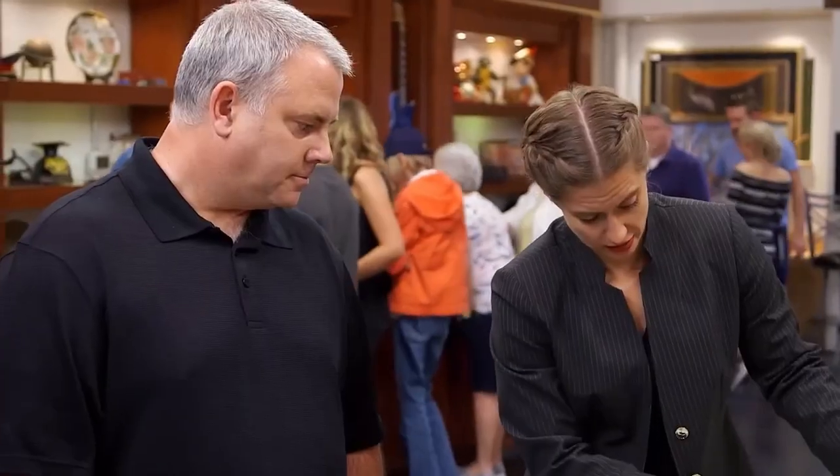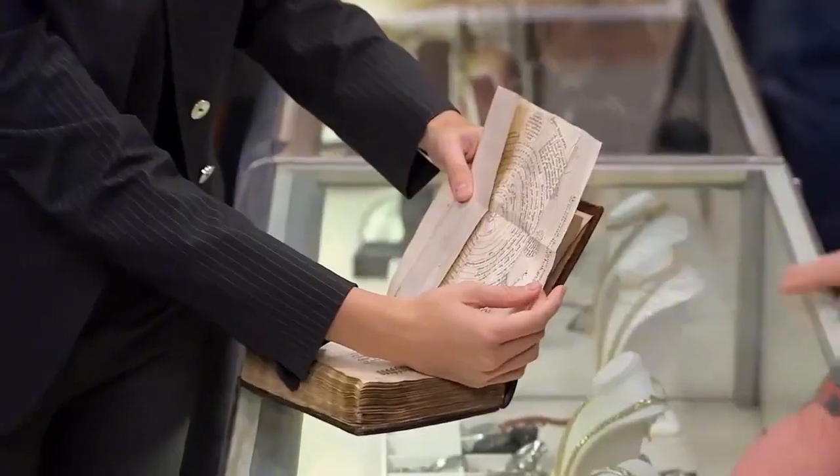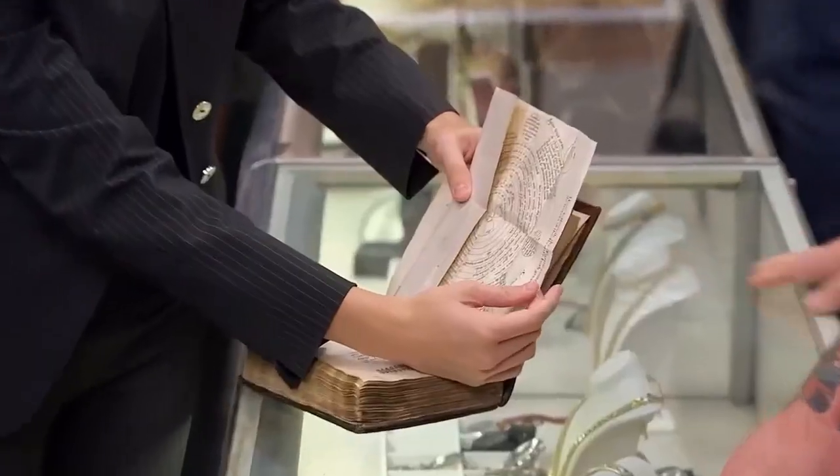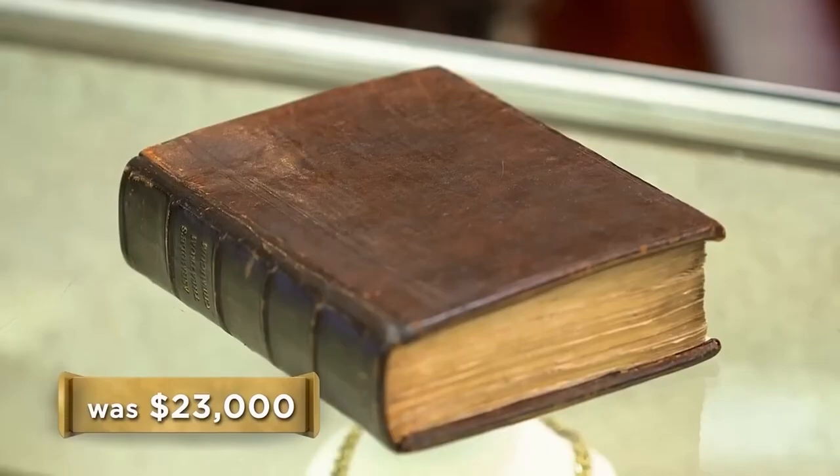A full page engraving is supposed to go here. After taking a careful look at the book, the expert recommends a price. So what do you think it's worth? Copies that are incomplete — $10,000 or less. This one, with all the repairs and missing a plate — $15,000. The negotiations begin and the deal is sealed.